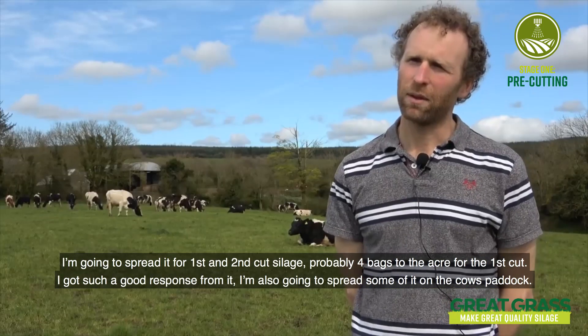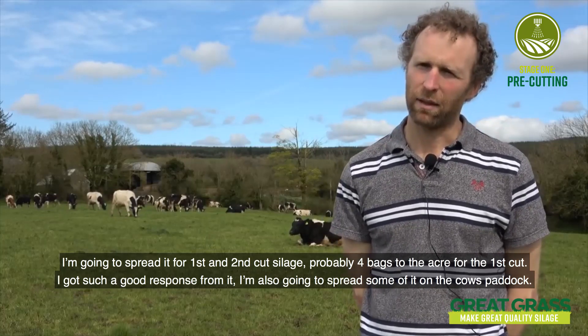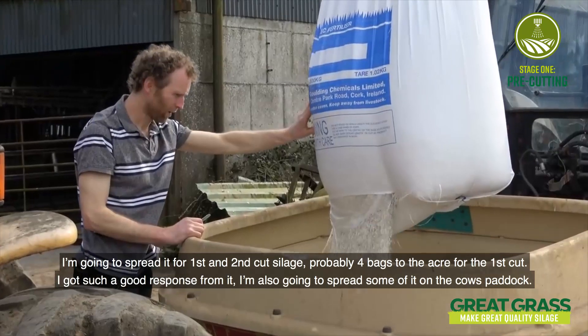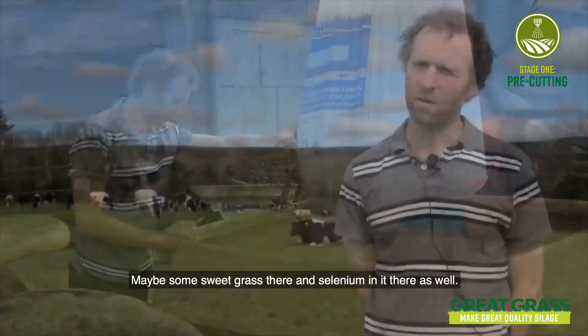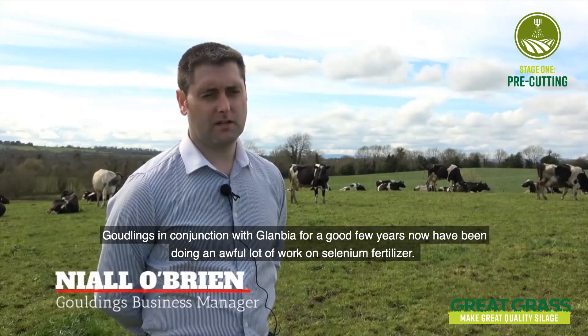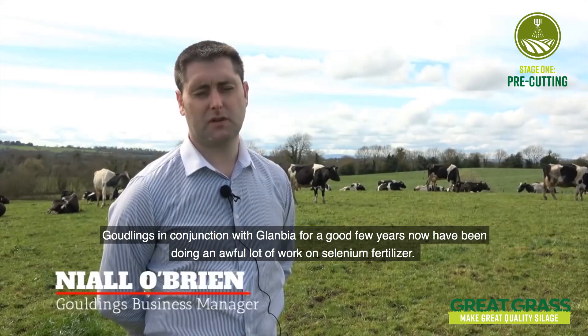I'm going to spread it for first and second cut silage — probably four bags to the acre for the first cut — and I got such a good response from it. I'm also going to spread some on the cow paddocks, maybe some grass with selenium in it as well.